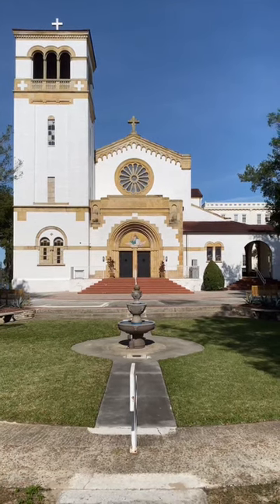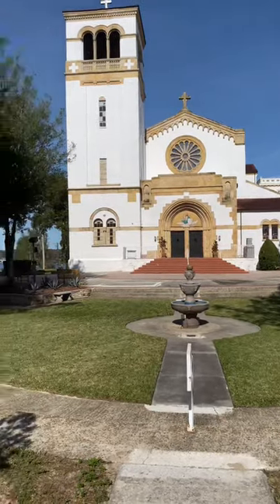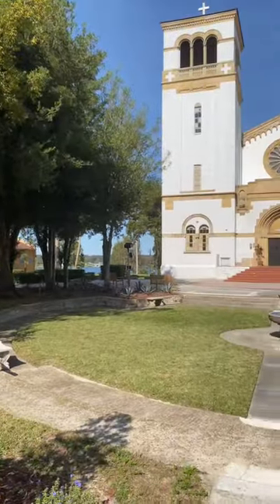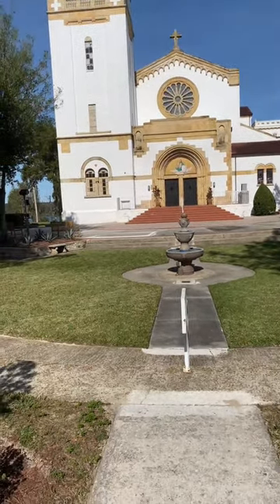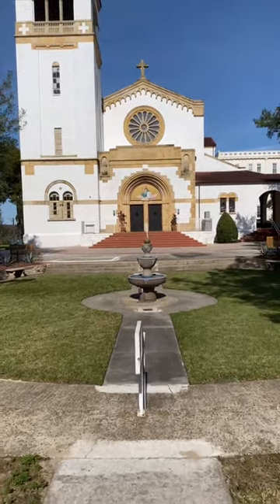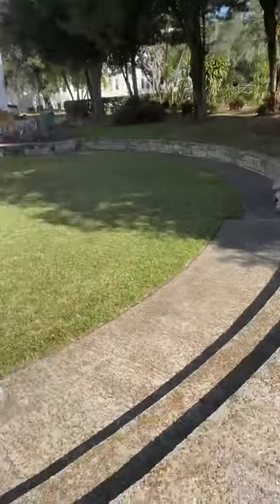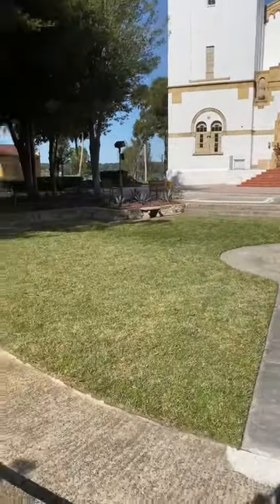The Abbey at St. Leo sits upon a very powerful piece of land right above Lake Jovita, also known as Clear Lake. There's very intense landscaping, horticulture, geology, multiple levels to this church. There's obviously a basement. I actually suspect a little bit of tunnel. See if I can get some more footage.